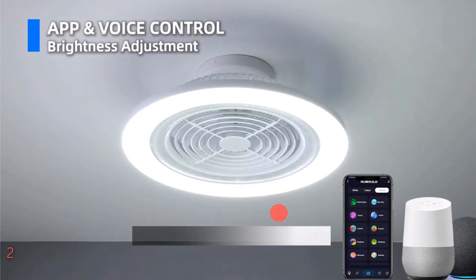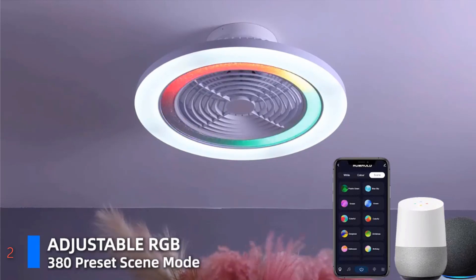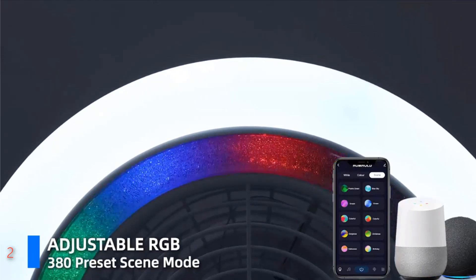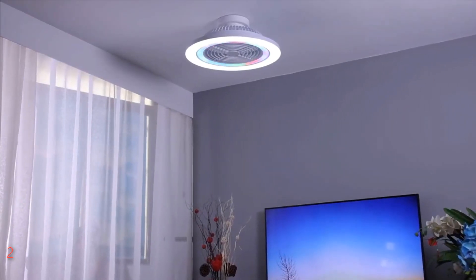Enjoy energy-saving LED lights that provide gentle illumination without straining your eyes, complemented by adjustable fan speeds for ultimate comfort. With reversible airflow and memory mode, this fan ensures personalized settings are retained for your convenience. Experience quiet operation and easy installation, thanks to its factory-balanced design and compatibility with 2.4 GHz Wi-Fi networks. Elevate your living space with Hum Hold's revolutionary ceiling fan, designed to enhance your home with modern lighting modes perfect for both parties and relaxation.